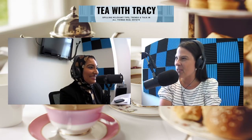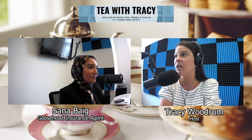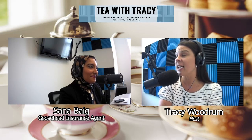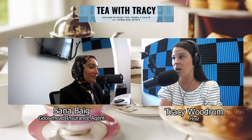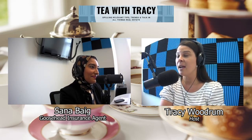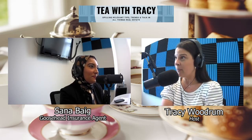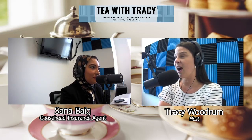Thank you, Tracy. Now if you missed last week's episode, we talked homeowners insurance — what the key coverages are and some optional coverages. So if you missed it, go back and watch last week's episode. Today, we're going to be talking optional policies — some you may or may not have heard of before. Those two optional policies are flood and umbrella.